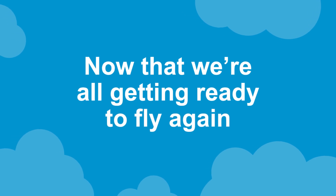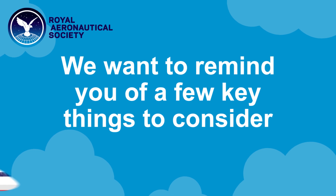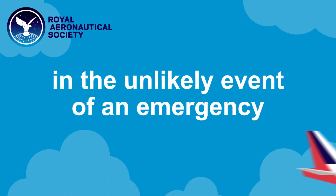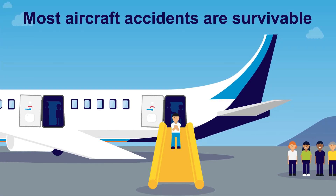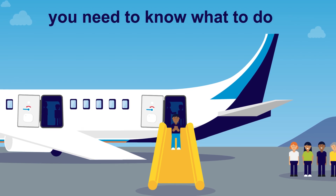Now that we're all getting ready to fly again, we want to remind you of a few key things to consider in the unlikely event of an emergency. It is a fact that most aircraft accidents are survivable, but if the crew tells you to evacuate, you need to know what to do.